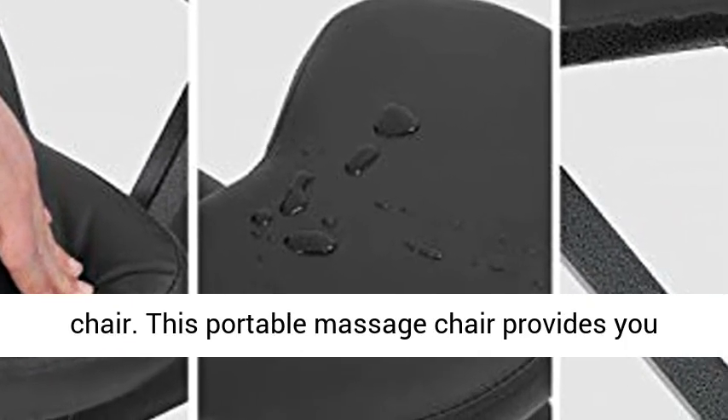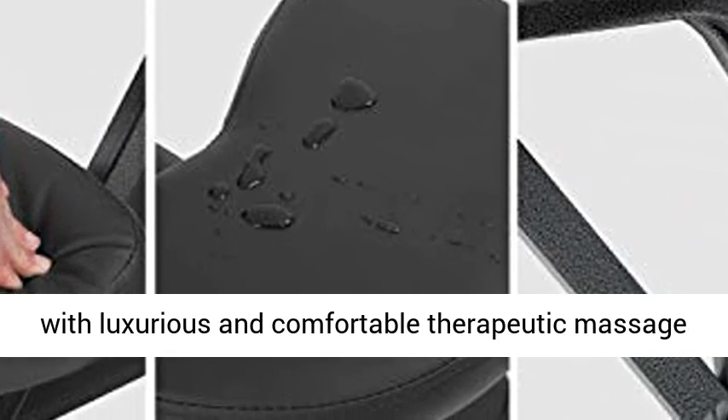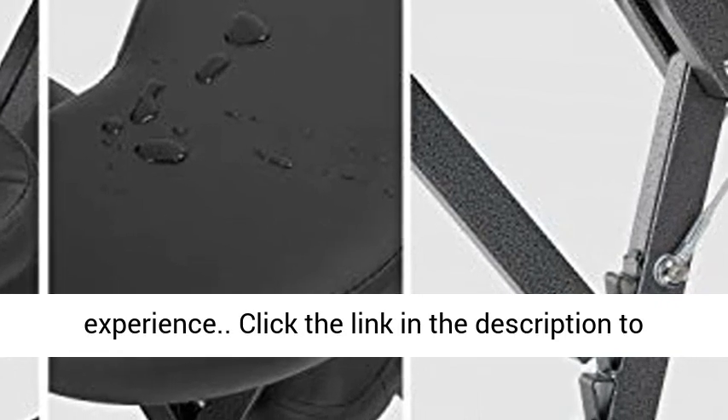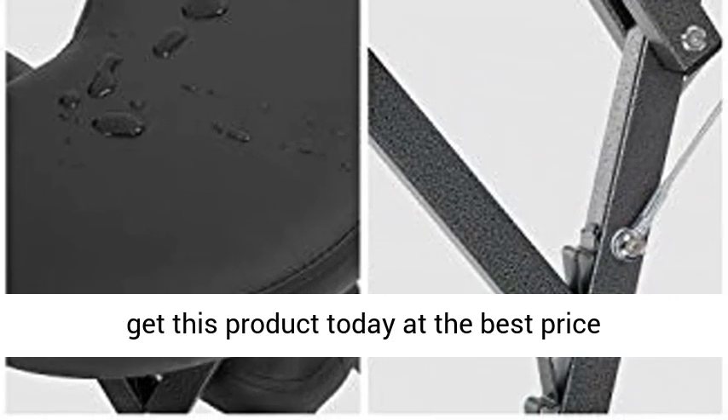This portable massage chair provides you with a luxurious and comfortable therapeutic massage experience. Click the link in the description to get this product today at the best price.